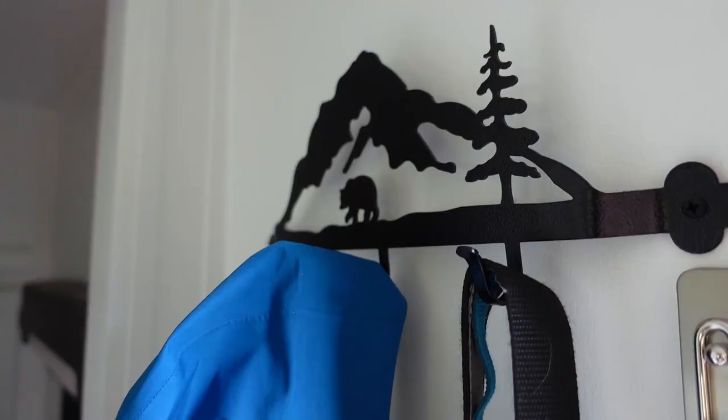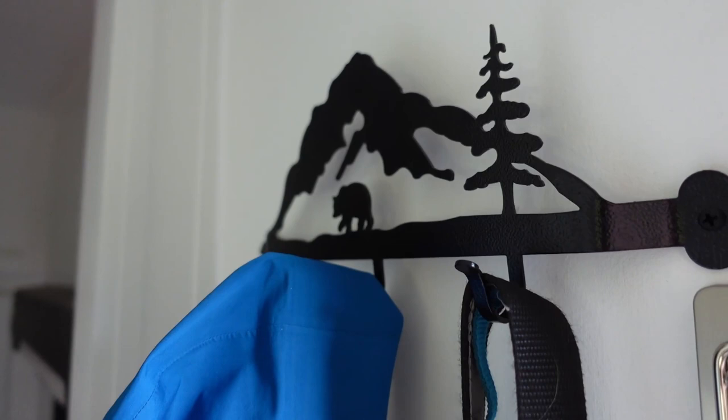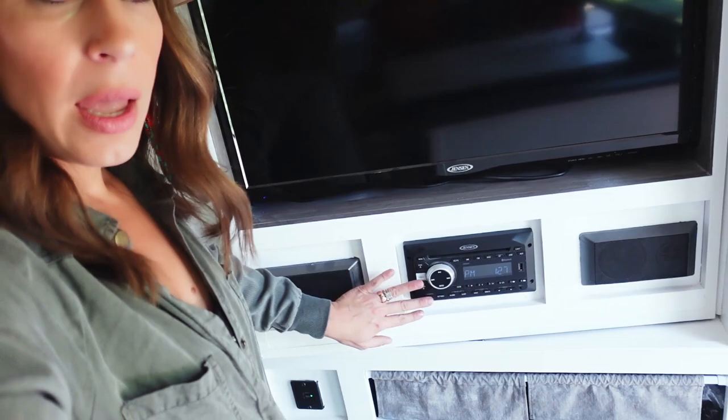I love this entertainment area so much. The TV swings around — it can face the bedroom or the main living space, which is really cool. We also have our stereo system here, which truthfully crackles a bit and we'll upgrade it at some point. There's additional storage up top and below for games, and our massage gun for sore muscles. Pretty awesome.